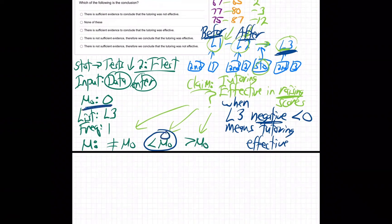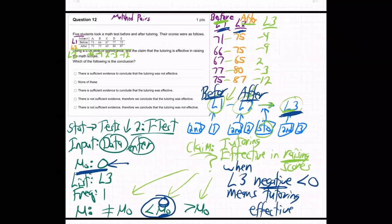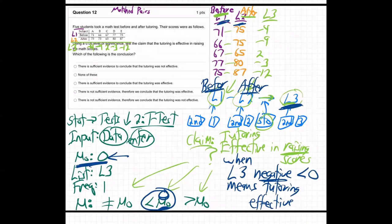L3 negative means less than zero — that's the one we want. Mu zero is zero. We told the calculator mu zero is zero, so we want less than zero. That is 'effective.' Most people just look at 'raising' and say 'greater' — no, it's more tricky than that. You have to be clear on what you're telling the calculator to do.